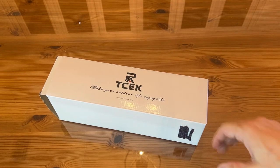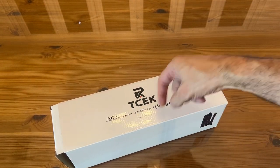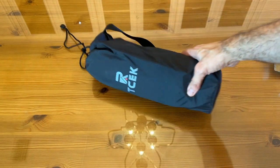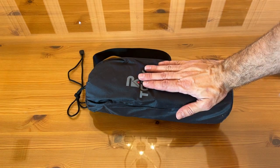Now it's time for our up-close portion of the video. It says: make your outdoor life enjoyable — a premier brand designed by them for you. I love how petite this thing is, how lightweight, and how small this bag is. Really not that much longer than my hand.